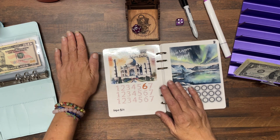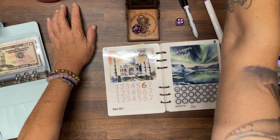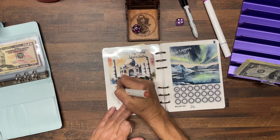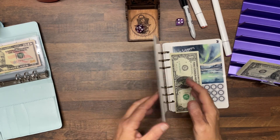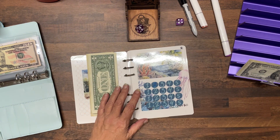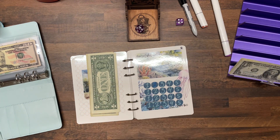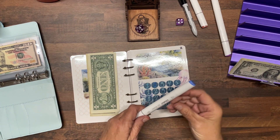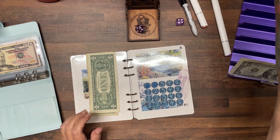Number seven is Taj Mahal in India. I know I don't have much left, so I just want to do as much as I can — we're going to put one dollar in there. Rolling again, we land on number two, which is Beautiful Belize, and we're going to do one dollar in this one as well.